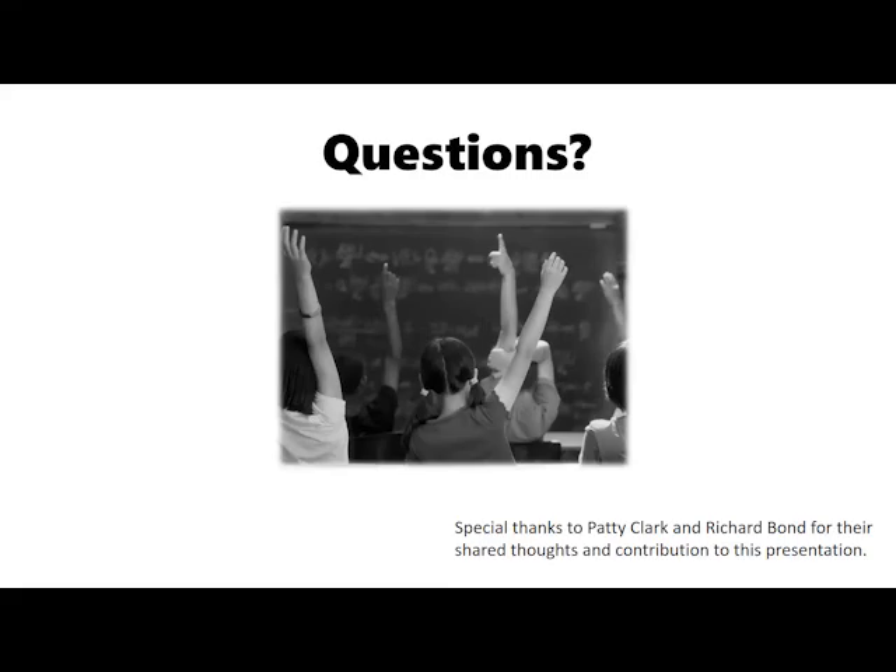Not seeing too many more questions. Thank you — it looks like we've answered all the questions. If you have additional ones, feel free to send them on and we'll pass them along to the presenter. That is the end of our presentations for this conference. We will be wrapping up shortly with Amanda and then moving on to our business meeting.